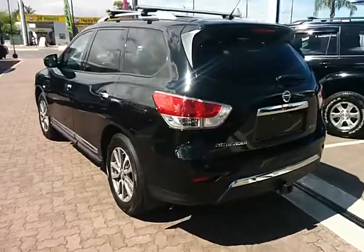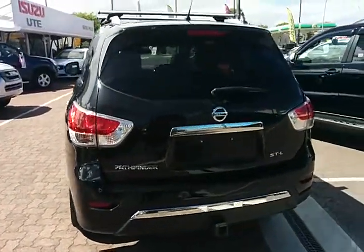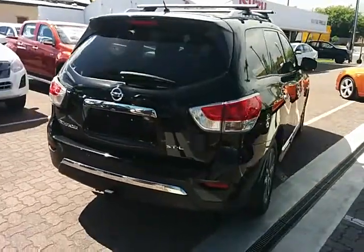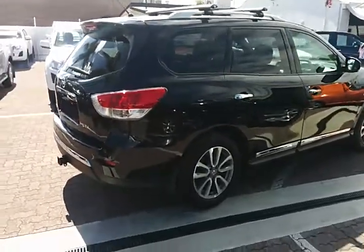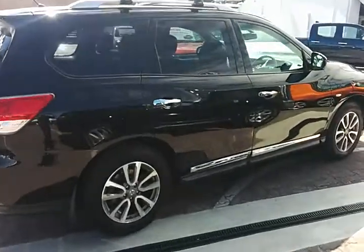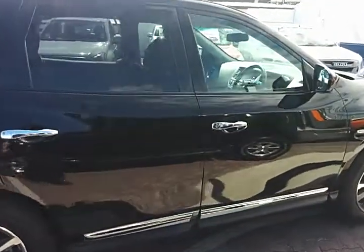This one comes with a lot of features on board. Reverse sensors, camera, and bird's eye view all around on this actual model. Love the chrome handles and the chrome striping on the doors there.